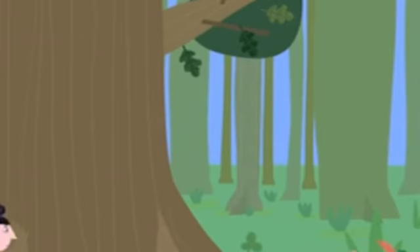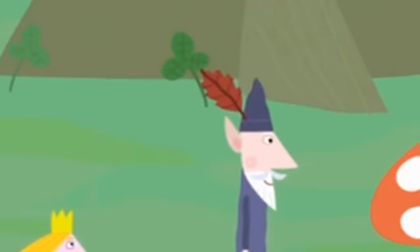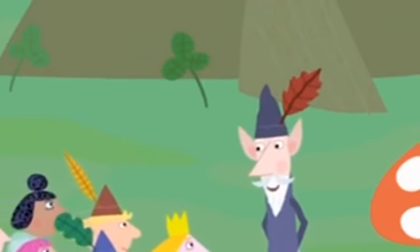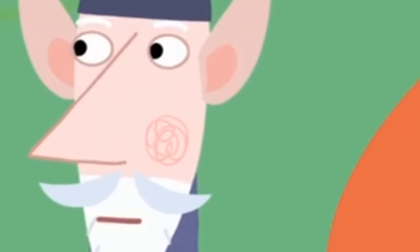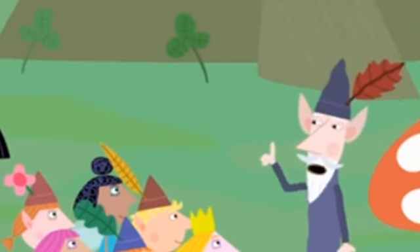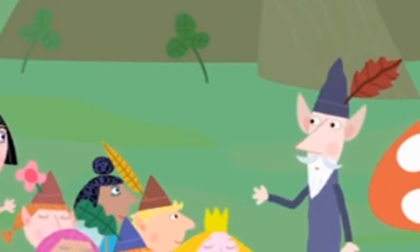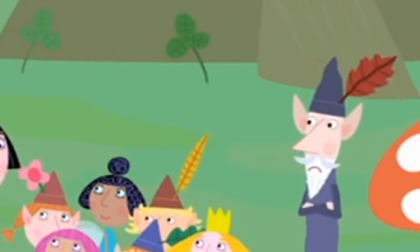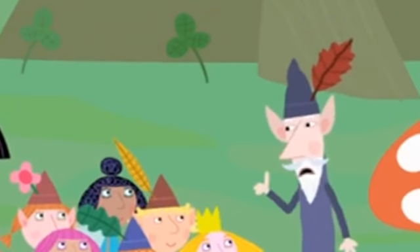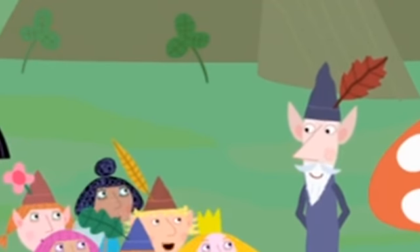Next up: mushrooms. The Wise Old Elf asks who can tell what a particular fungus is. A child correctly identifies it as a toadstool. The Wise Old Elf and Nanny Plum both emphatically agree: you should never, ever eat a toadstool — it would make you very sick.